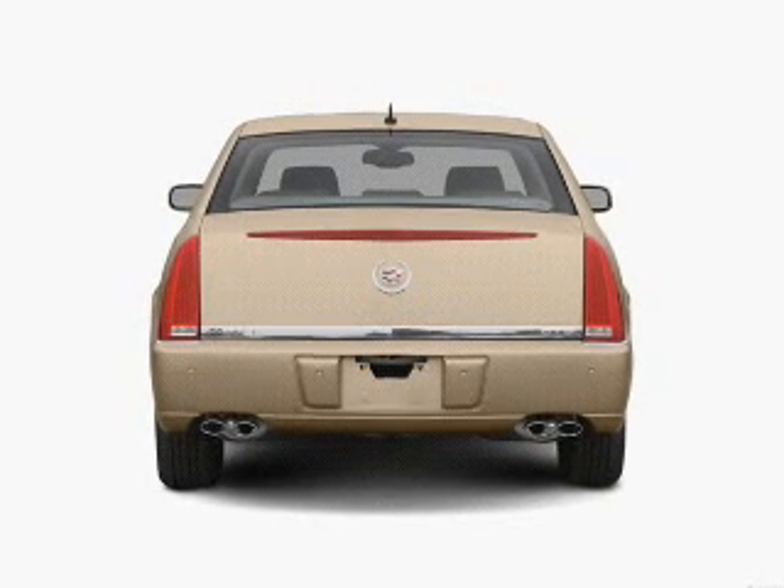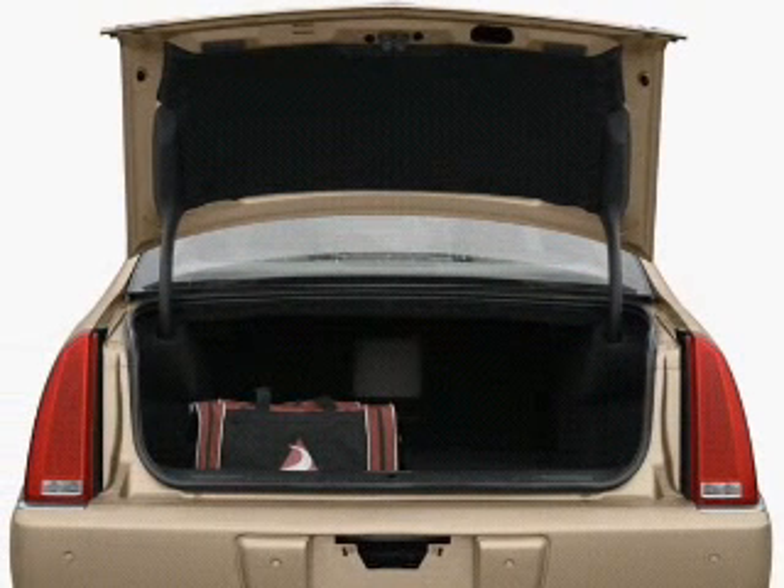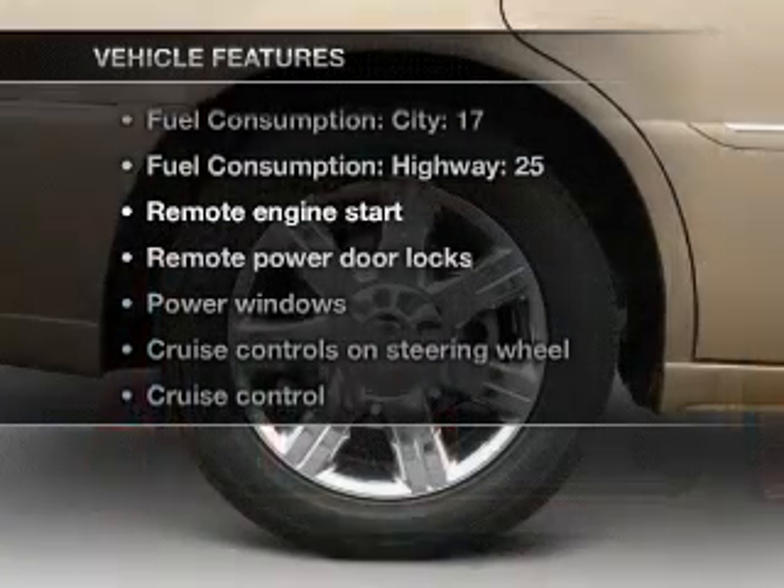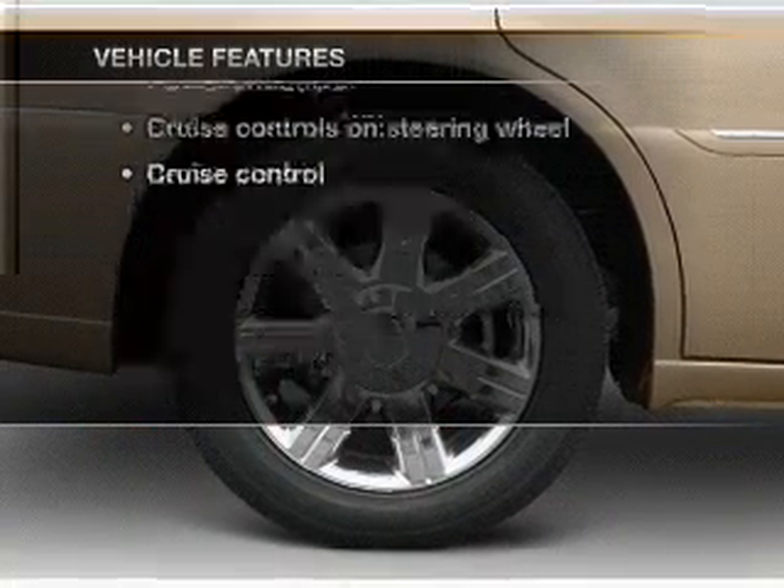The anti-lock braking system will help deliver you safely to your destination. Enjoy the comfort of dual temperature controls. And with these notable features, you won't want to miss out on the opportunity to own this amazing ride.